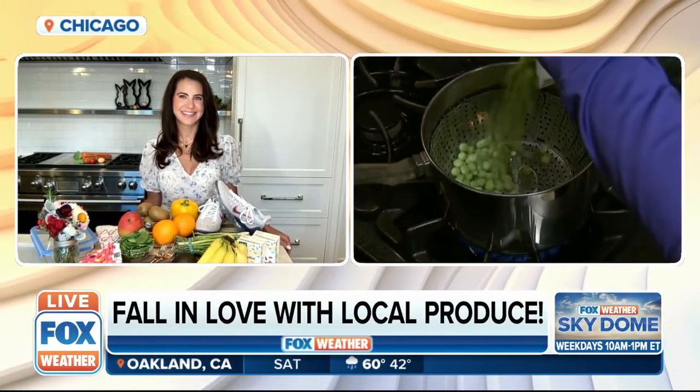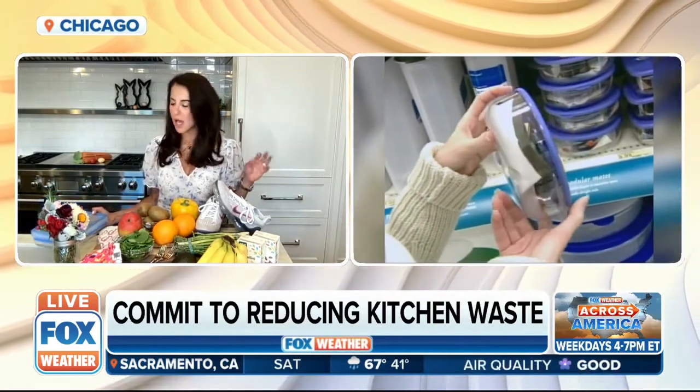What about spring cleaning the kitchen? Absolutely. Commit to reducing kitchen waste. Use reusable containers like glass for all your leftovers, pack silverware instead of disposable plastic when bringing your lunch, and make sure you limit paper plates, napkins, and other single-use items. Use things like reusable Ziploc bags.